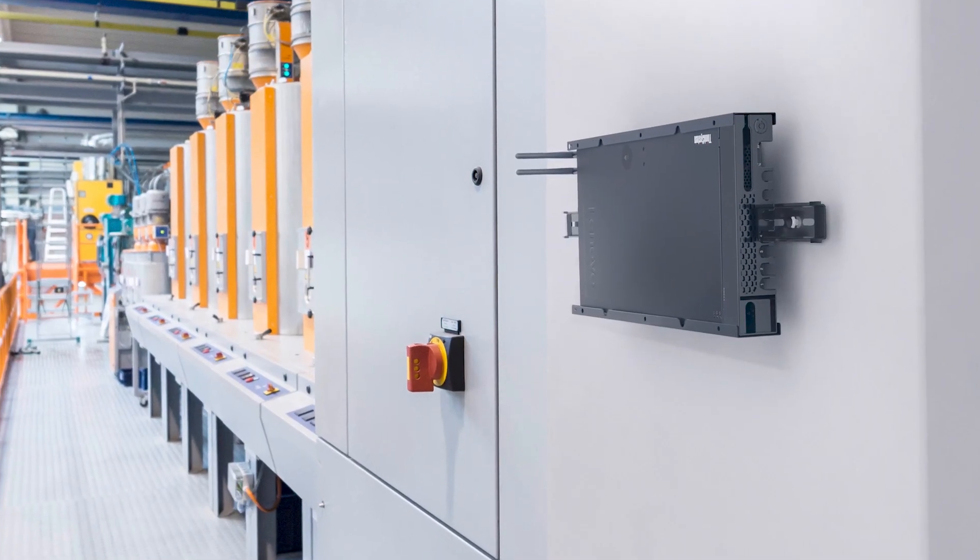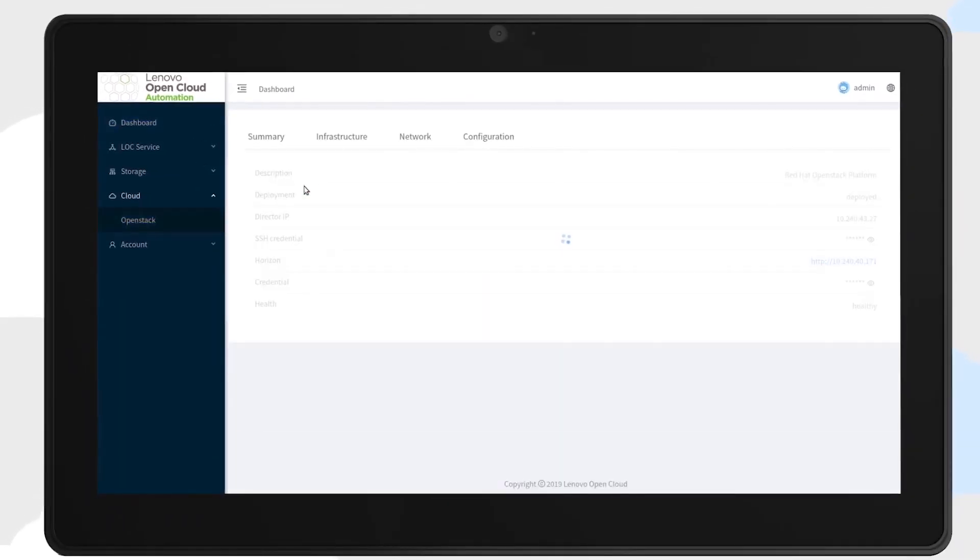The edge devices must be easy to deploy. It is important to have the ability to centrally manage these devices. In order to do that, remote LTE access is critical.